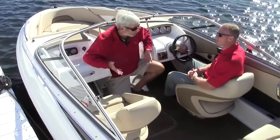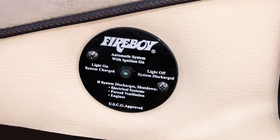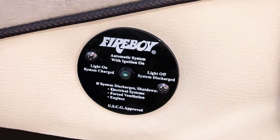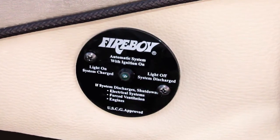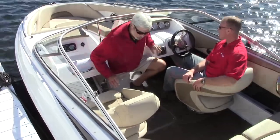Something I hardly ever see is a Halon system for the engine compartment — that's remarkable for a boat this size. The Halon system is standard in our yachts and it's brought down through all of the sport series right into our 20-footer. Now this is a bow rider, so we've got to check out the bow — let's get forward.